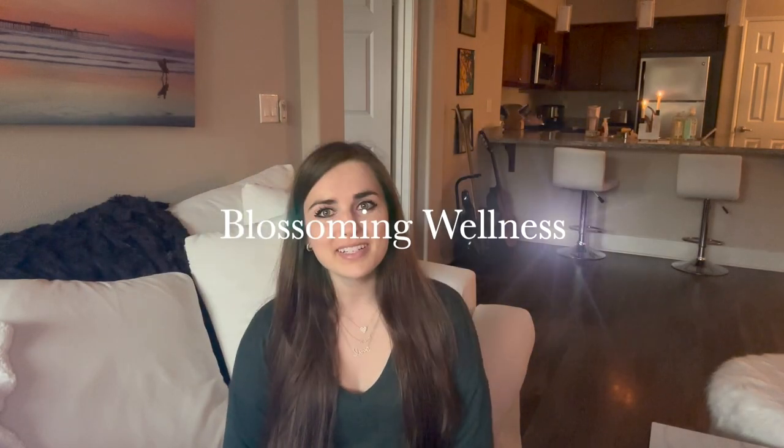Hey guys, welcome to Blossoming Wellness. In today's video I wanted to take you along a tour of my crystal collection. Rather than going into each crystal, I mostly wanted to focus on how I have them displayed. I recently decluttered my collection — you can check out that video above — and redid my crystal display, giving them each a new home. Stay tuned because at the end I'll show you two new crystals I purchased, even though I was trying to do a bit of a crystal no-buy.